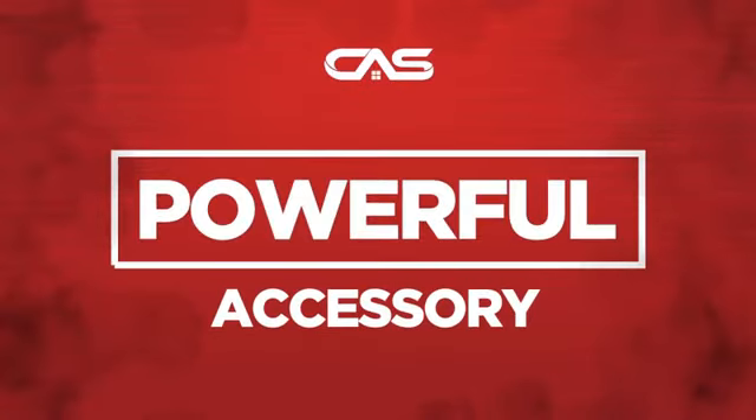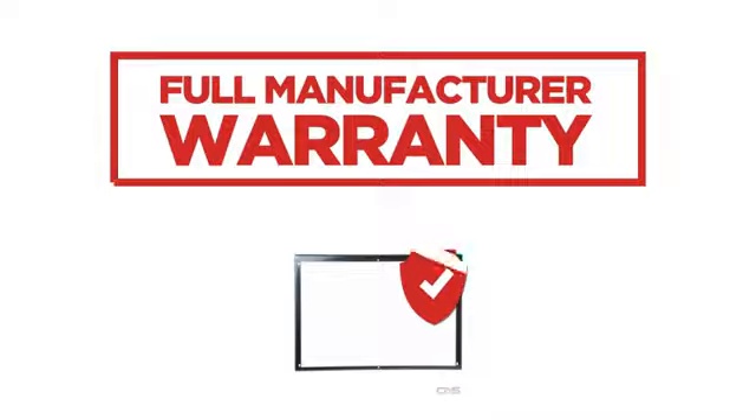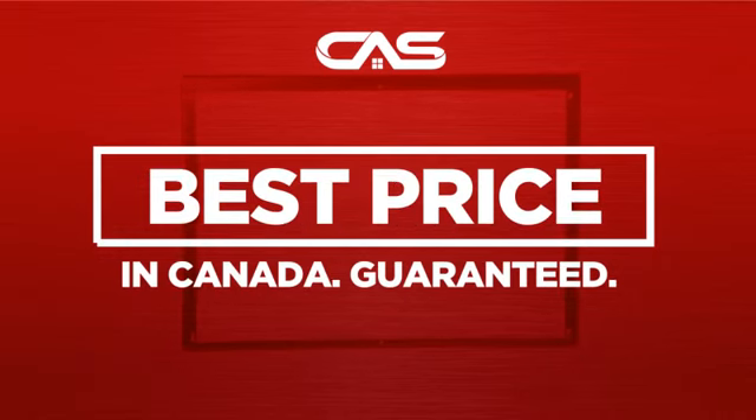Need a powerful accessory? Try this accessory model from GE. Backed with a full manufacturer warranty, and only at Canadian Appliance Source you get this accessory at the best price in Canada.